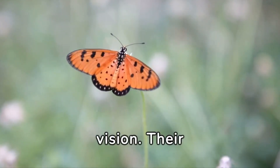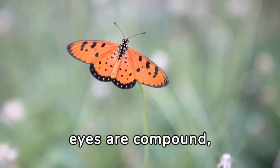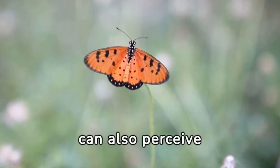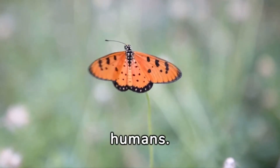Butterflies have excellent vision. Their eyes are compound, allowing them to see a wide range of colors. They can also perceive ultraviolet light, which is invisible to humans.